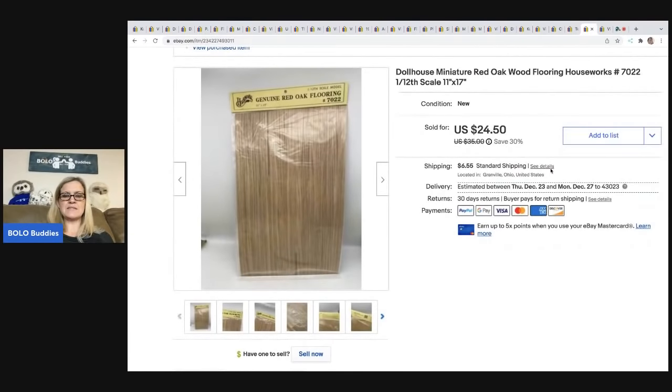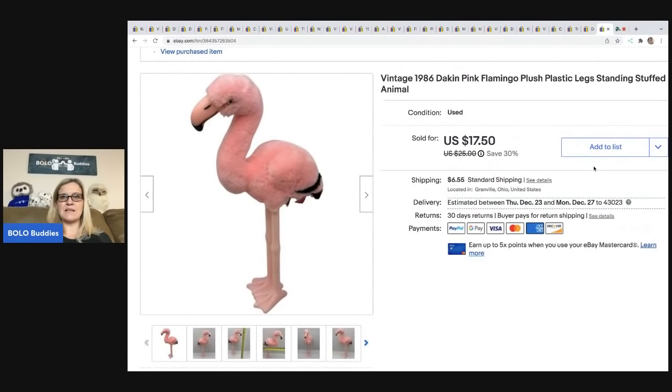The next item is this dollhouse miniature red oak floor — if somebody is making a dollhouse, this is the wood flooring for it. Pretty cool, right? I got this at an estate sale for $4, it sold for $24.50, and the buyer was all in for $33.97. I sandwiched it between two pieces cut from a cardboard box and shipped it first class.